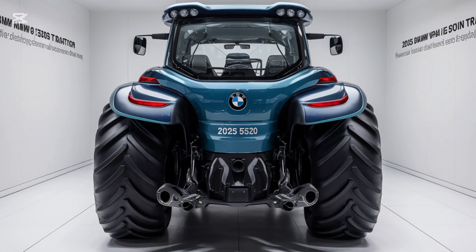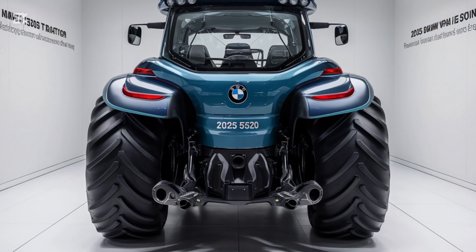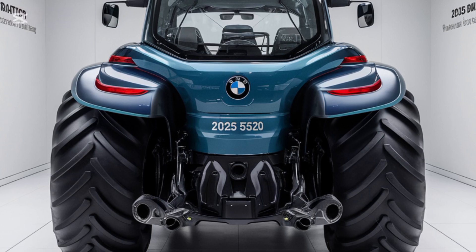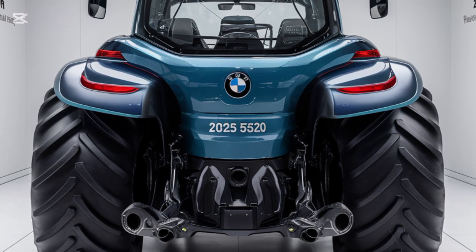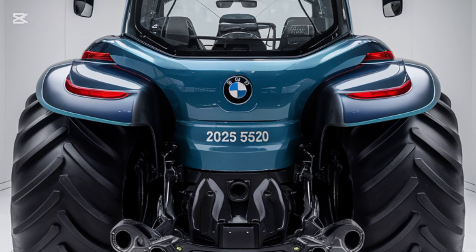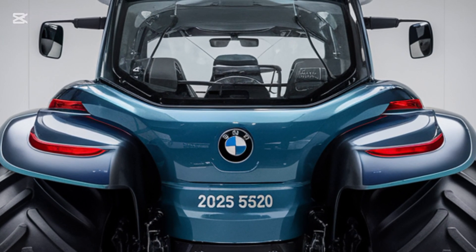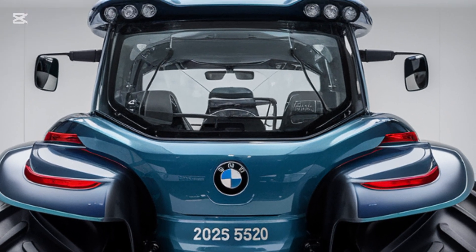One of the standout features of the 2025 BMW 5620 is its semi-autonomous capability. Using advanced high-end sensors, the tractor can perform tasks such as tilling and harvesting with minimal human intervention. Farmers can monitor and control operations remotely via smartphone or tablet, saving time and labor while achieving consistent results.